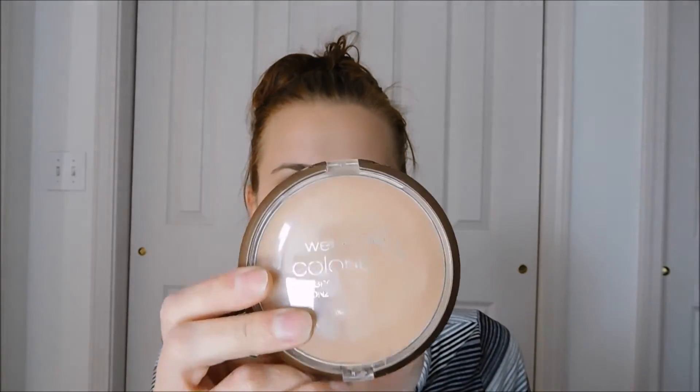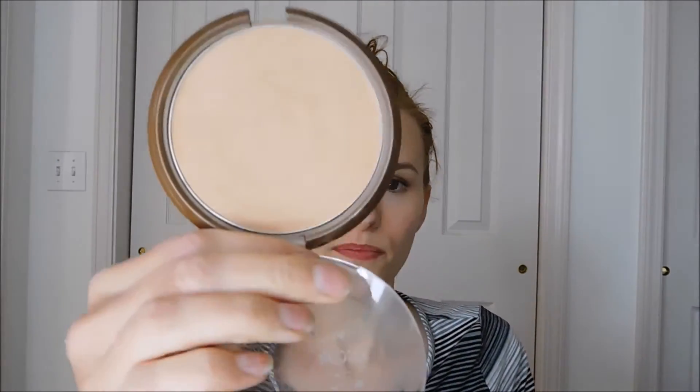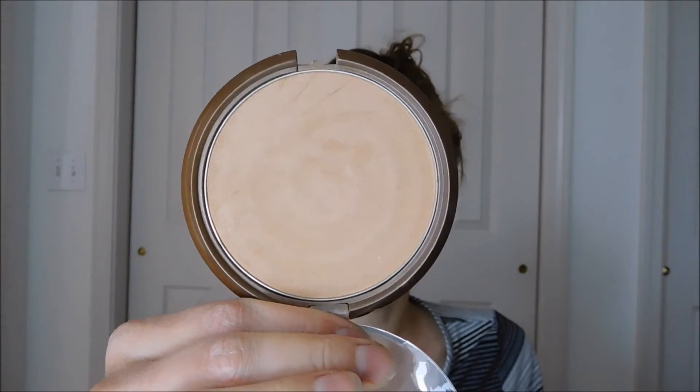And then this is the Wet n Wild Color Icon Bronzer in Ticket to Brazil — the front label is all worn off. It's just a perfect sheer bronzer. Great if you have fair skin because it doesn't look super dark and orangey. It's great for pulling down into the hollows of your cheeks to give you a little bit more definition without that harsh contouring. And because it's an orange-toned bronzer, it doesn't look weird like you just loaded up a whole bunch of bronzer trying to contour with it. I've really been loving that.